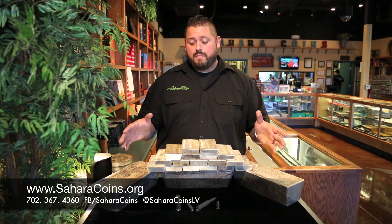Diversity is key when you're buying bullion, semi-numismatics, and numismatics, and we believe it's important to have all of them in your portfolio.